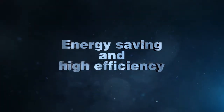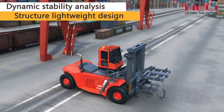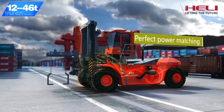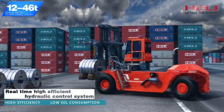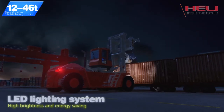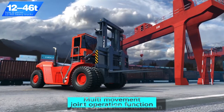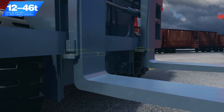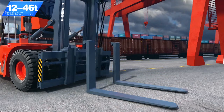Energy Saving and High Efficiency. Dynamic stability analysis and structure lightweight design makes the truck lighter and stronger. Perfect power matching and a real-time high-efficiency hydraulic control system give the truck high efficiency and low oil consumption. High brightness energy-saving LED lighting system provides better luminous conditions. Multi-movement joint operation function makes operation more efficient.